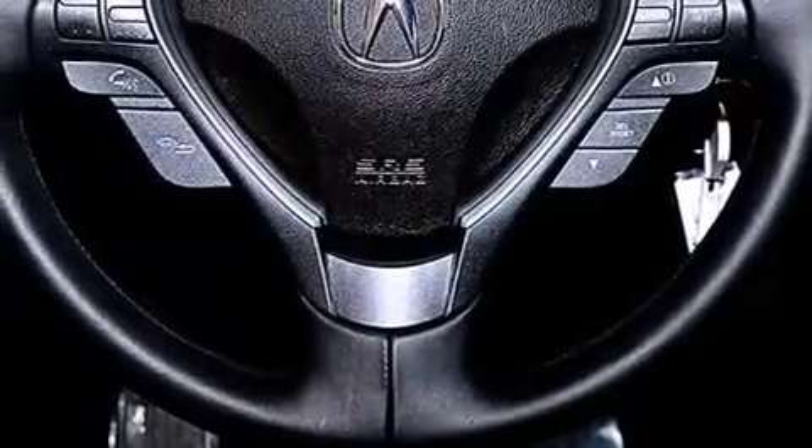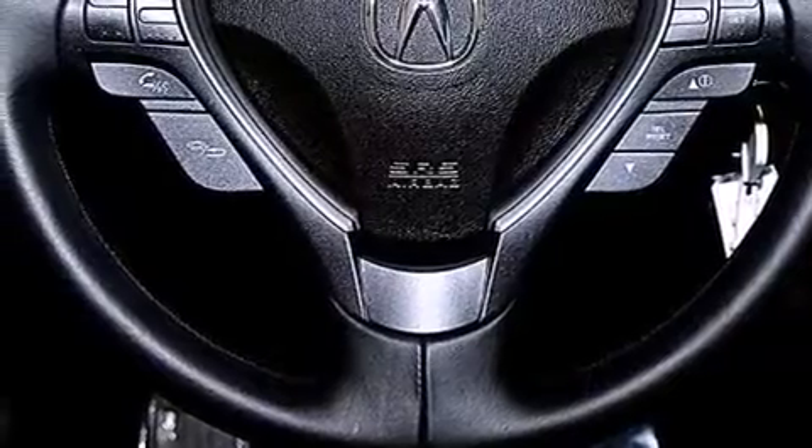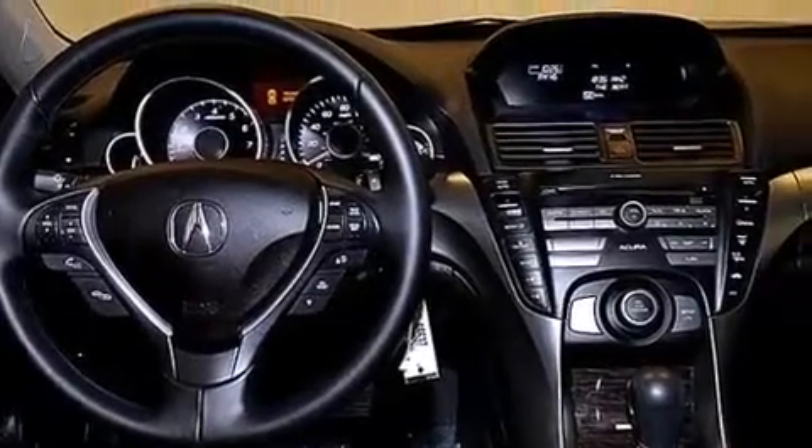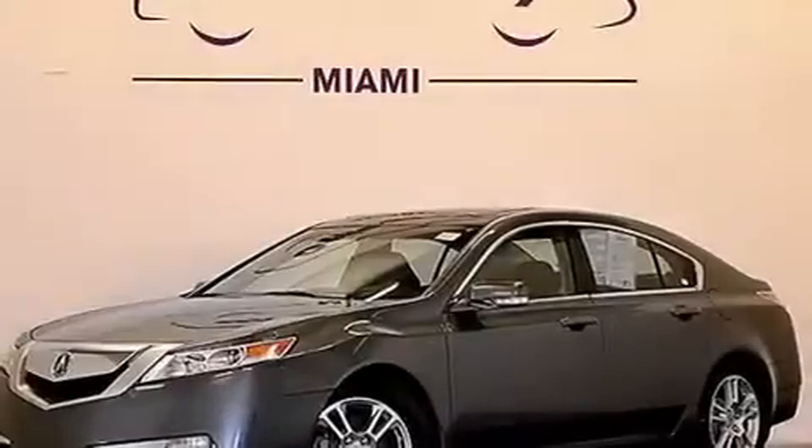The following features are also included: memory settings for the seat positions so you can recall your favorite alignment with the push of one button, air vents for rear-seated passengers, cruise control, leather seats, and 12-volt power outlets.